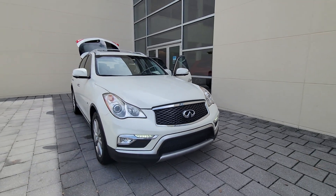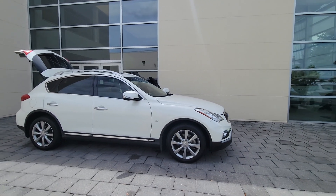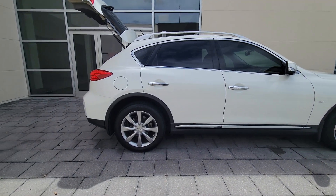Get into a car with value. 2017 Infiniti QX50. This vehicle is an outstanding buy with fewer than 60,000 miles on the odometer.